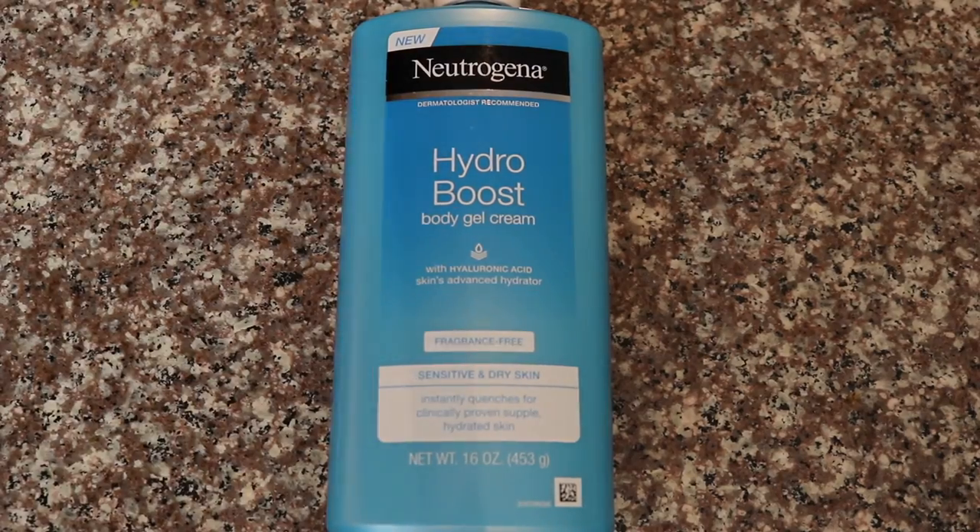Speaking of looking smooth and supple, let's talk body moisturizer. In the summer, or if you live in a humid climate, using heavy creams or lotions on the body can just feel oppressive and a little excessive — especially somewhere like Houston. I really like the Neutrogena Hydro Boost Body Gel Cream, fragrance-free, in the summertime. It's much more lightweight but nice and moisturizing, and you can also use it on the face.